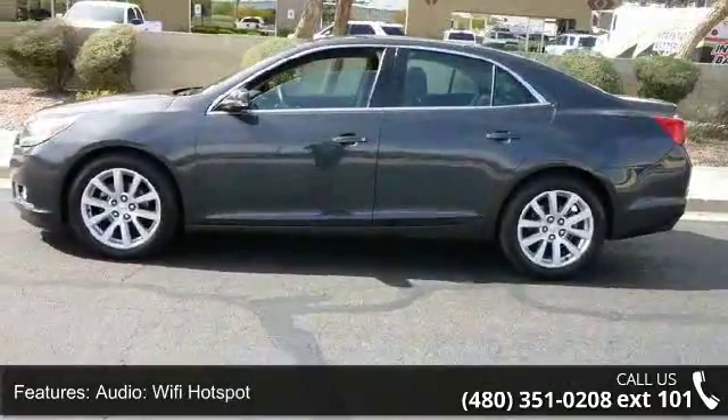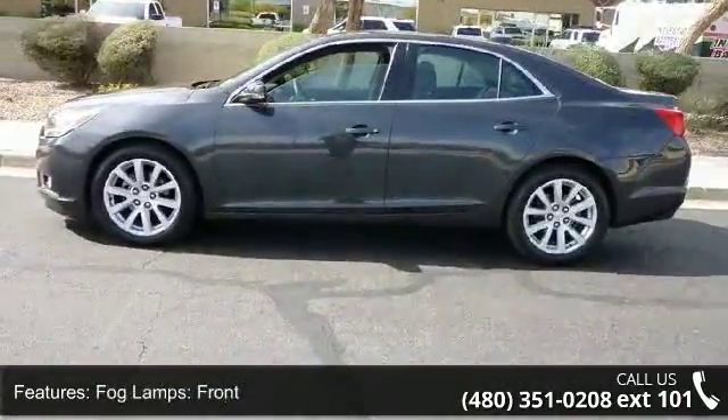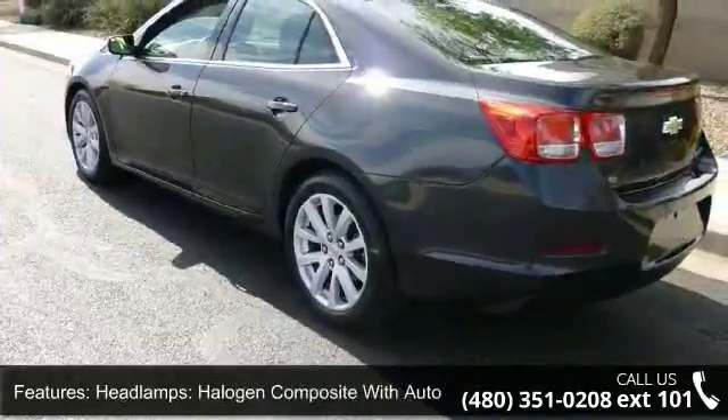Additional features include fog lamps front, headlamps with halogen composite with automatic exterior lamp control, and keyless entry locks.